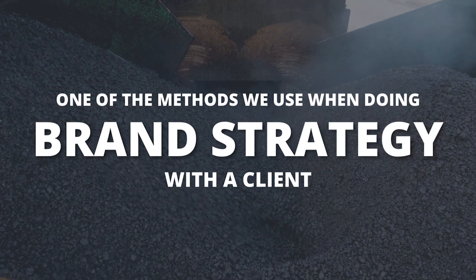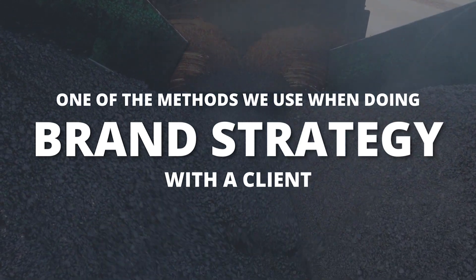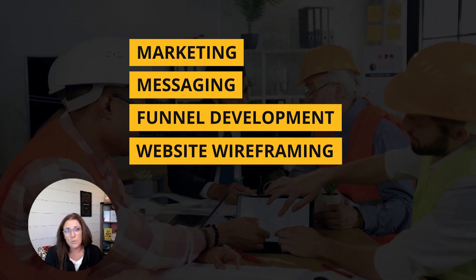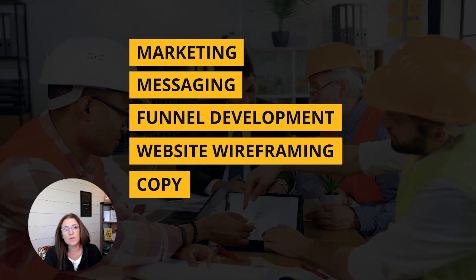Let's look at just one of the methods that I use when I'm doing a brand strategy with a client. These days, I love doing these before we get into any of the marketing, the messaging, funnel development, website, wireframing and wording, all of that stuff, deciding what's going to go into the copy.